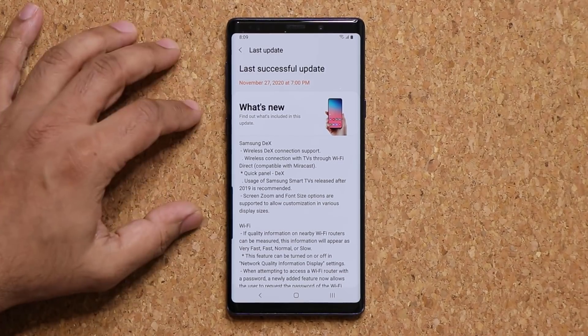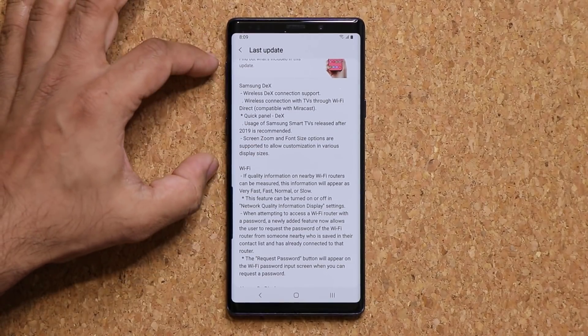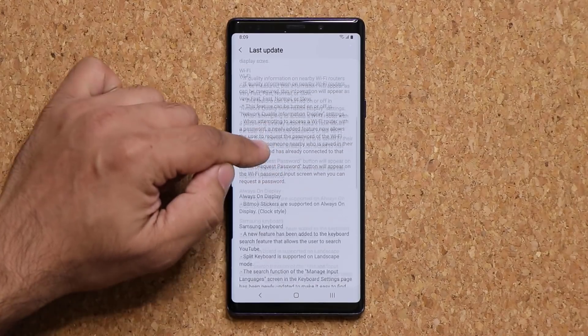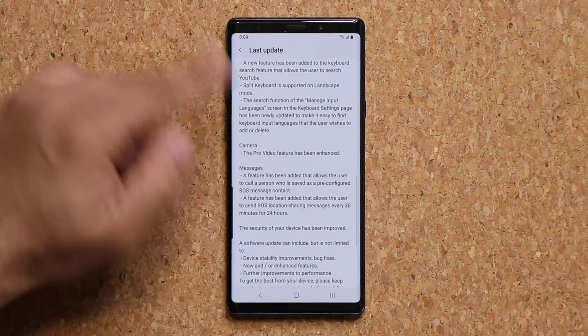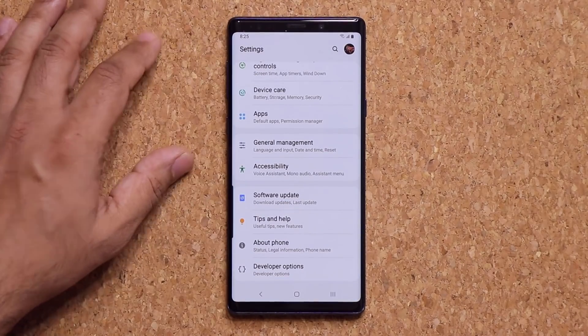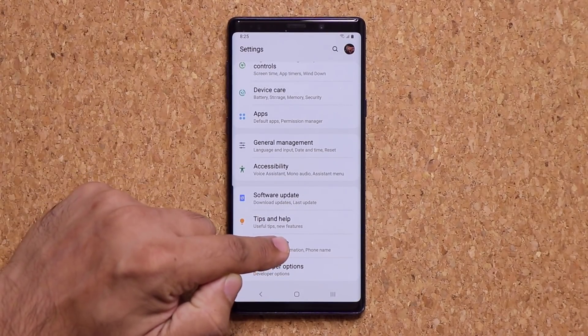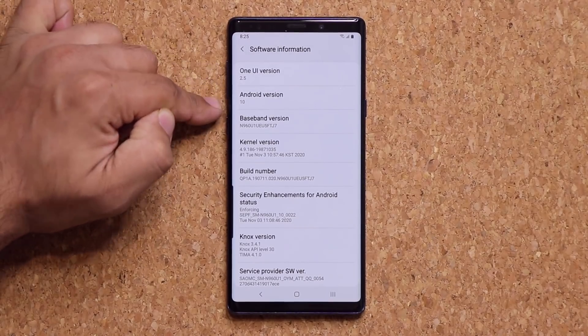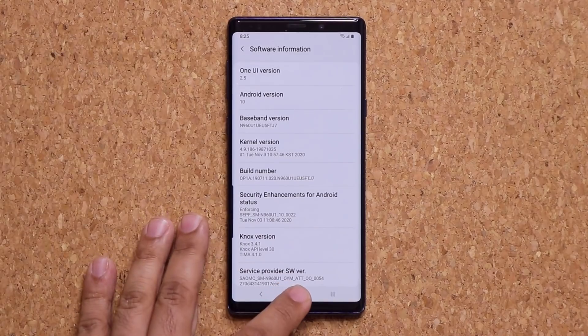The first feature I want to talk about is Samsung Wireless DeX functionality, and then we'll go over the rest of this long list of updates. If I go to Settings, tap on About Phone, and go into Software Information, I have One UI 2.5 with Android 10 and a whole lot of new features.